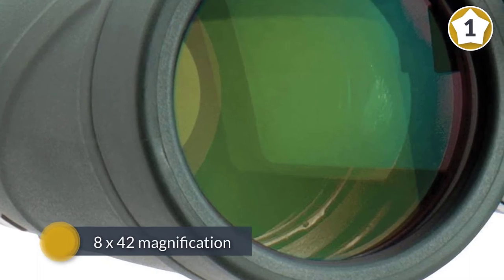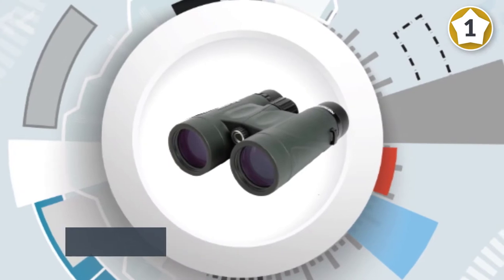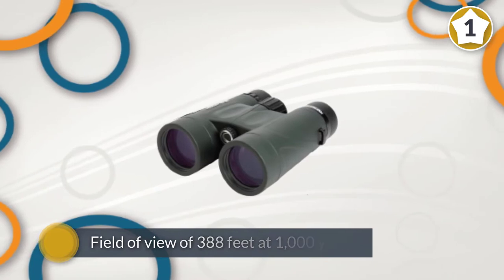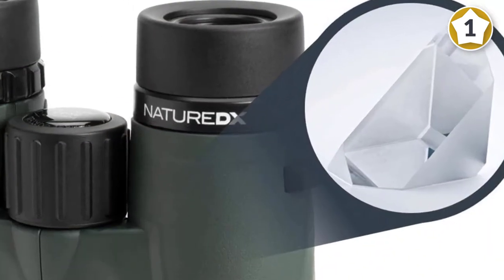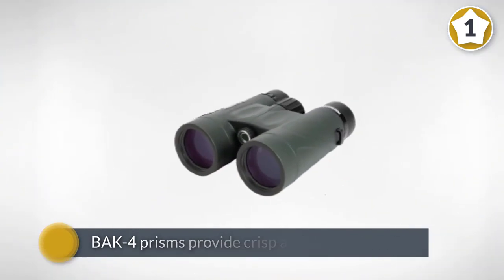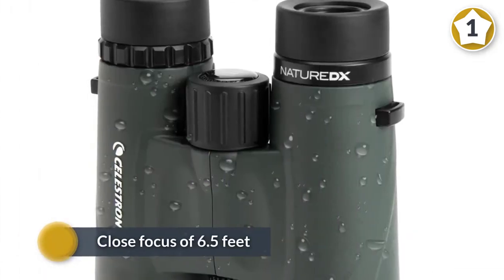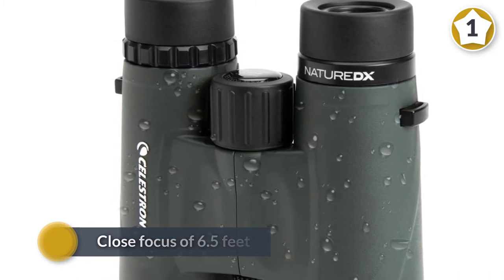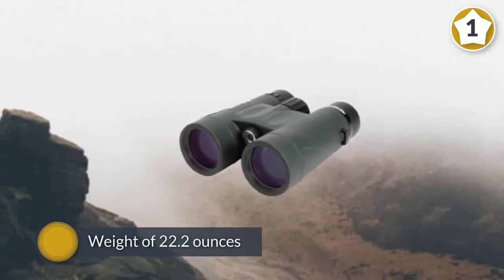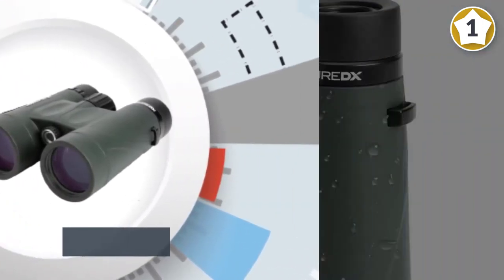As a beginner birder, you're probably not ready to splurge on a more expensive pair of binoculars. However, a cheaper pair could put you at a disadvantage if you find yourself spending a lot of time birding. These Celestron binoculars fall somewhere in between. The 8x42 magnification allows you to comfortably see a wide range of birds. They also have a field of view of 388 feet at 1000 yards. BAK4 prisms provide crisp and detailed images in various environments. These binoculars have a close focus of 6.5 feet with a weight of 22.2 ounces.